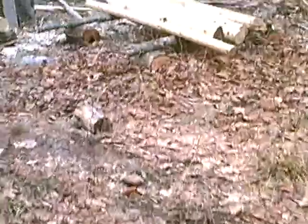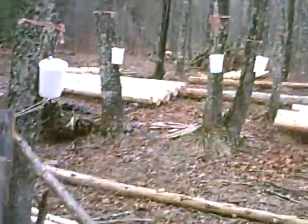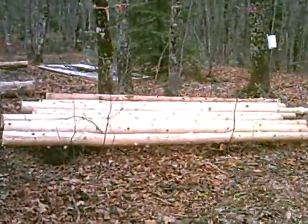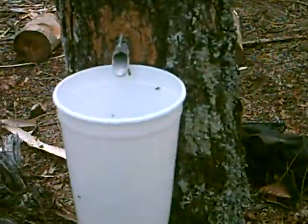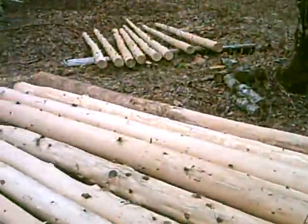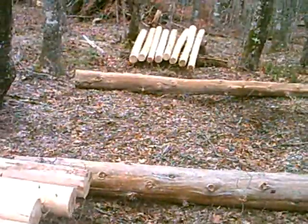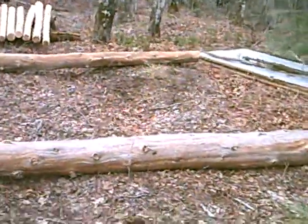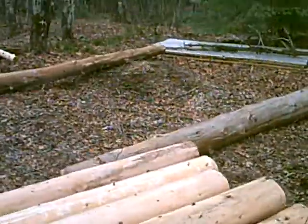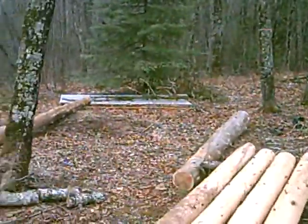Hey everybody, I've been busy with the chainsaw again as you can see, doing a log building project with some trees that were tapped for maple syrup. This is going to be built right on the ground and it's going to be a goat log cabin, sort of a goat shack — shelter for them from the wolves and whatnot.